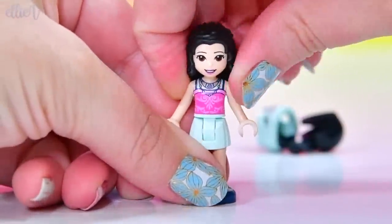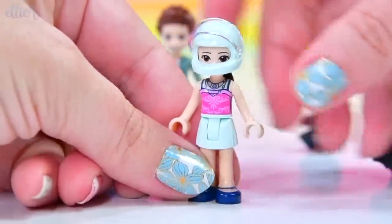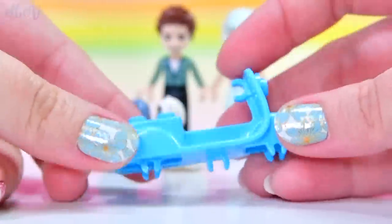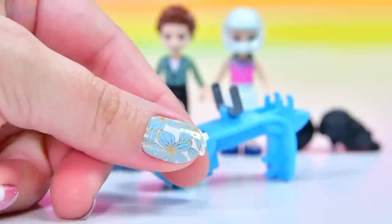Not exactly legal, but obviously makes him exciting for the Friends characters. Emma's got her helmet that we saw before in the racing car sets. So we've also got a scooter, which is what they're going to be using the helmets for.